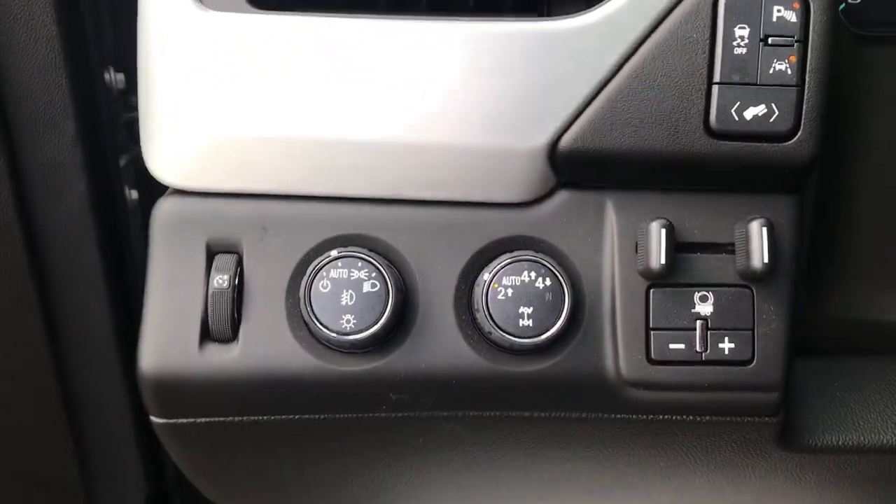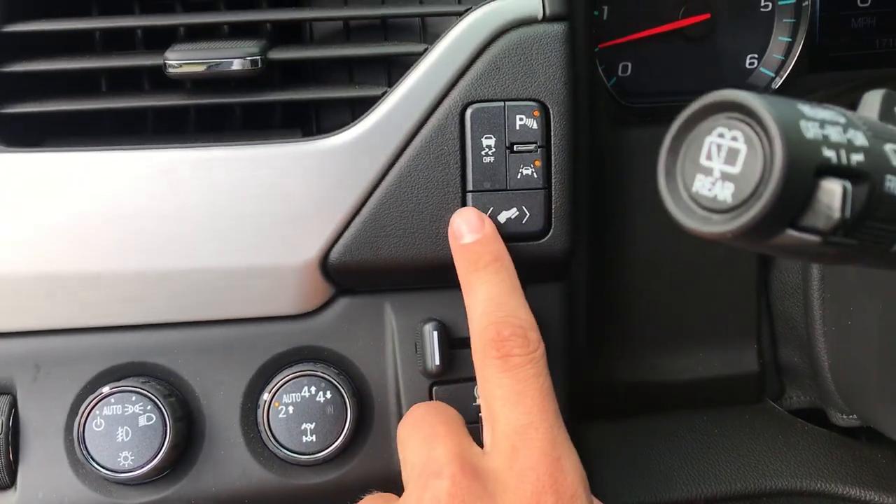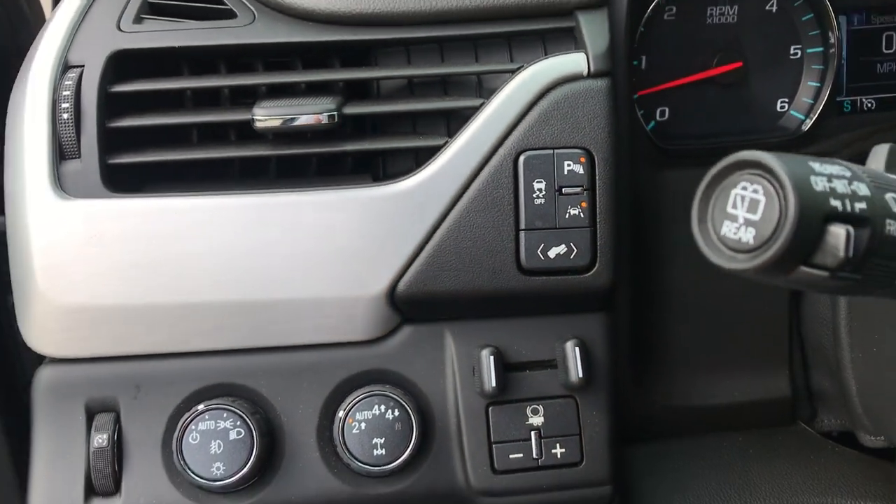Step on inside here. To the left of the wheel you've got your lighting, you're on the flat four-wheel drive, your trailer brake controller, your power adjustable pedals, traction control, park distance control, as well as your lane keep assist.